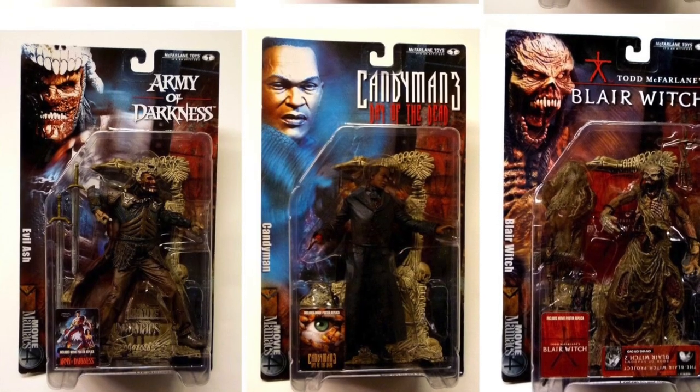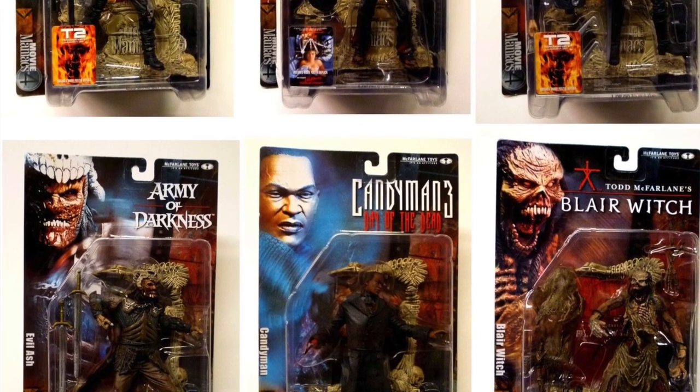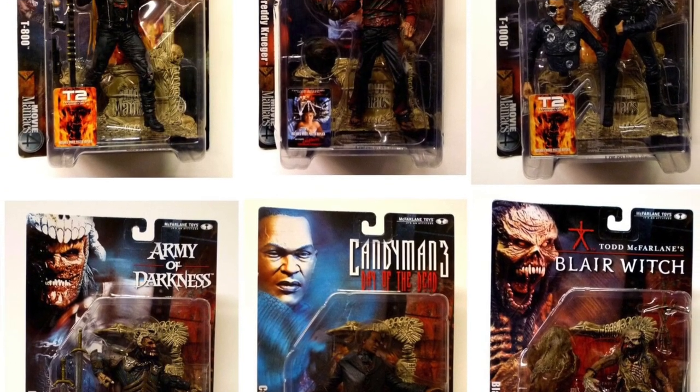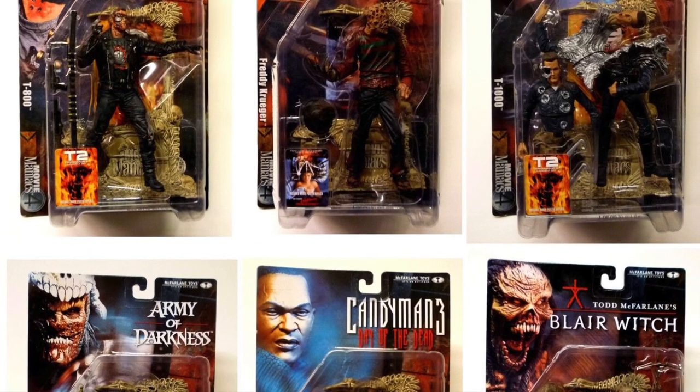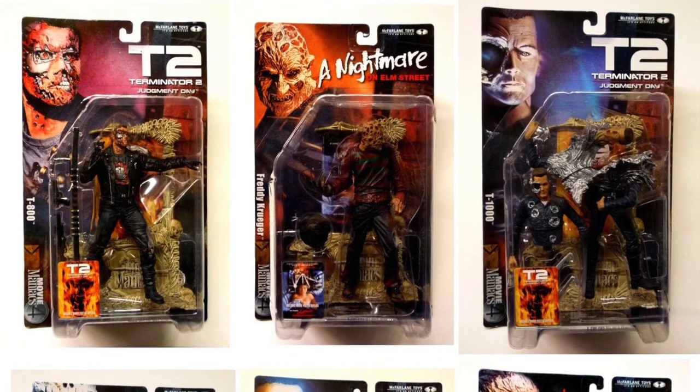Movie Maniacs is one of the biggest highlights of my time collecting action figures, which still continues to this day. The detail on these figures was so ahead of their time — they had no business looking that good, but they did, and they're still awesome to this very day. Let me know down below your first memories of Movie Maniacs, and do you still collect them? Thank you so much for watching, guys. Hope you enjoyed this little video — I definitely enjoyed filming it. Love your guts, and I'll catch you in the next one.